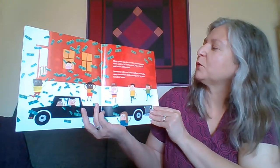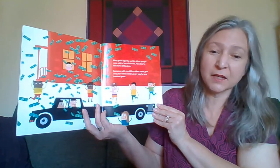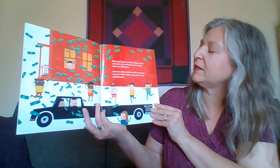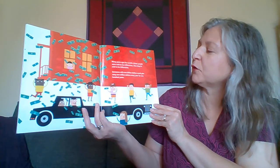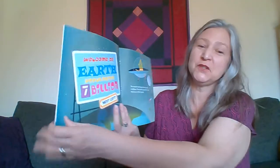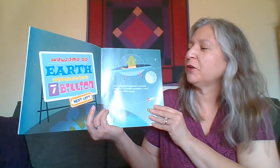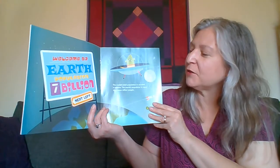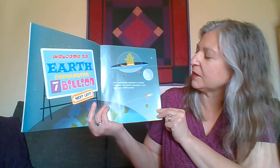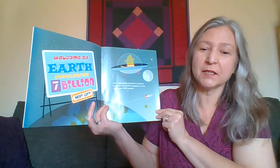A billion is a lot. Many years ago, the world's richest people were said to be millionaires. Now they are said to be billionaires. Someone with one billion dollars could give away 10 million dollars every year for a hundred years. Welcome to Earth, population seven billion. The world's total population is counted in billions — more than seven billion people.